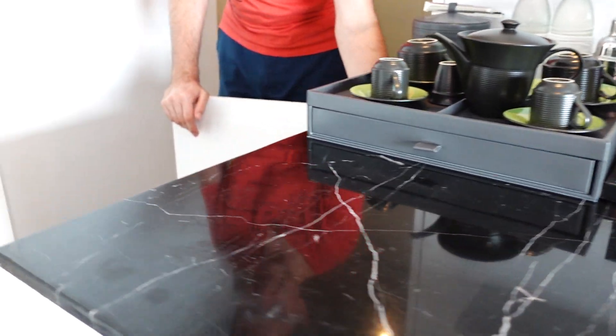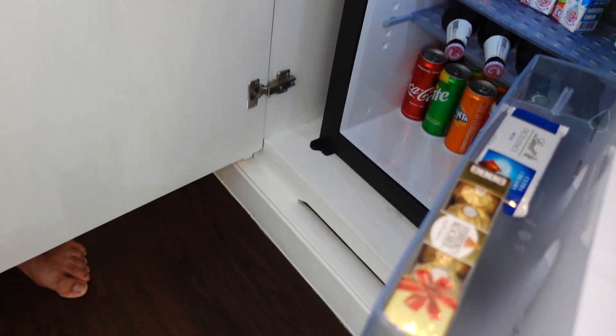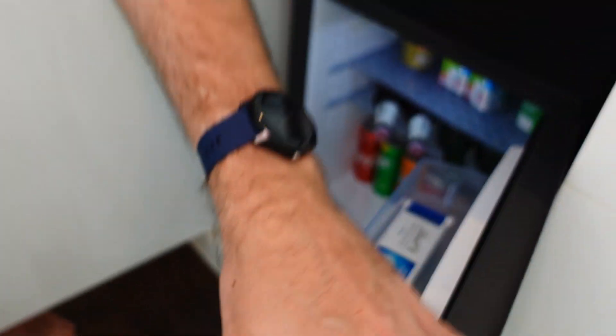There is a full-size mini bar, and even during COVID-19 they keep a full stock. What is a bit strange is that big red wine is in a deep refrigerator, which doesn't really work — but the white wine is chilled, so that's fine.